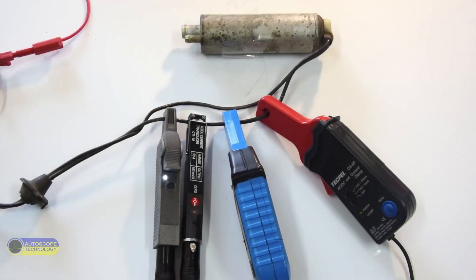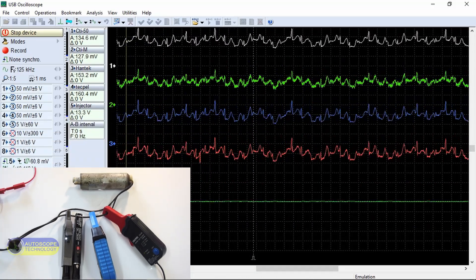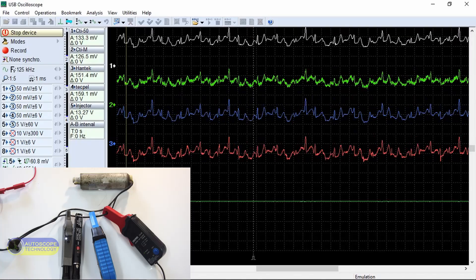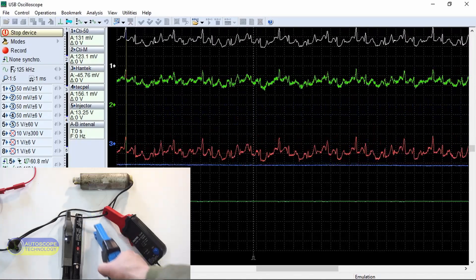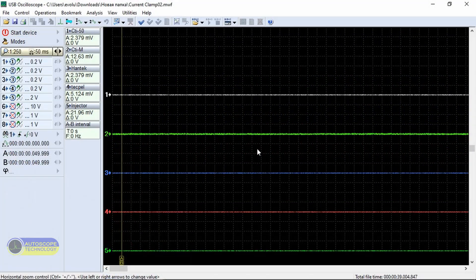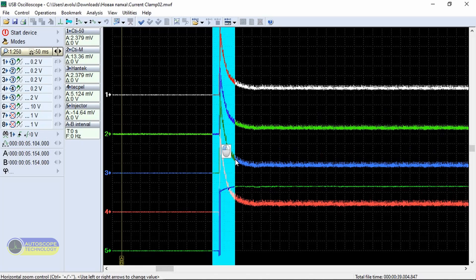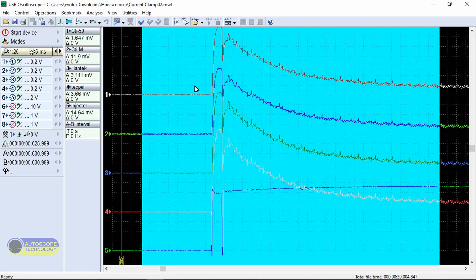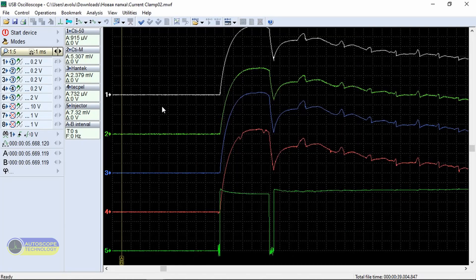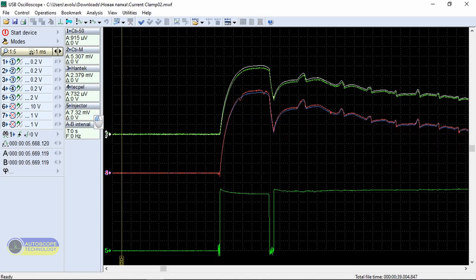Next, we will test the fuel pump current waveform. We connect the current transducers to the fuel pump wiring. Let's make a detailed analysis on the recorded signals and compare these signals with each other. They are practically the same.